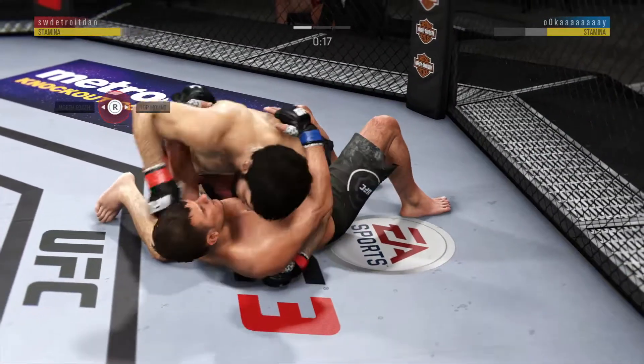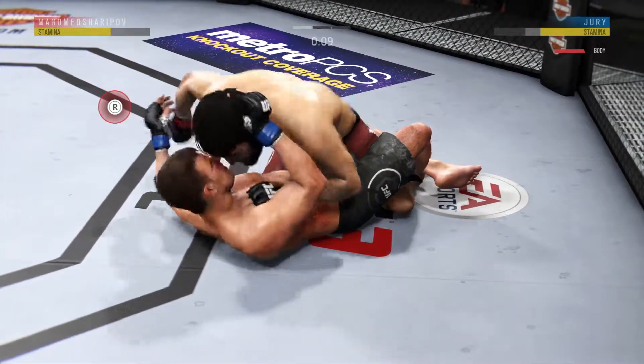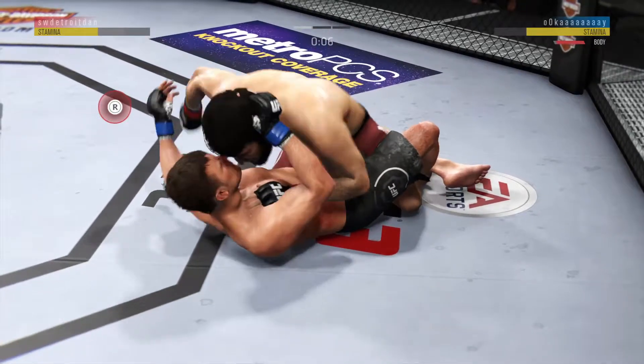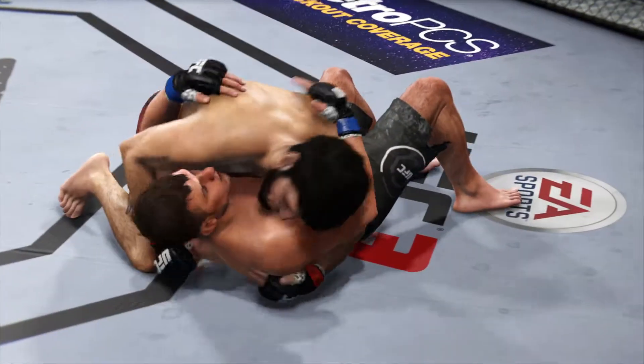20 seconds now remaining in the round. He's in half guard here. Good shot to the body. He's got him inside control — round two straight ahead.